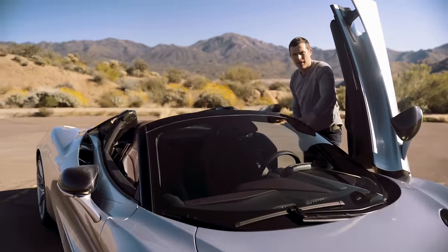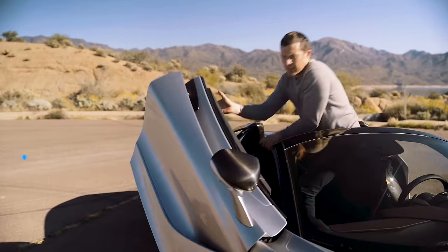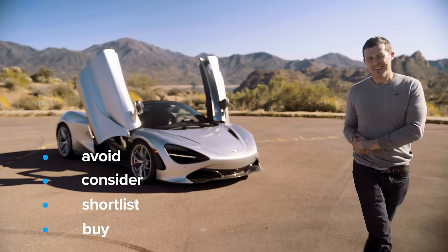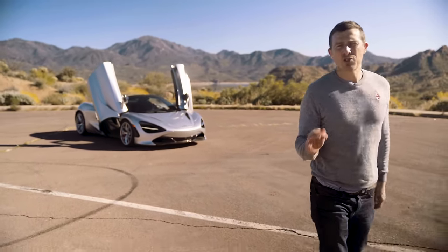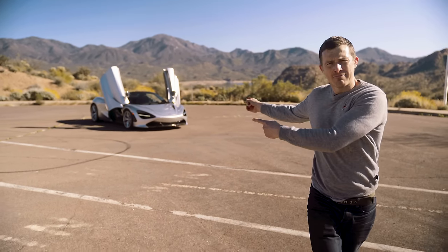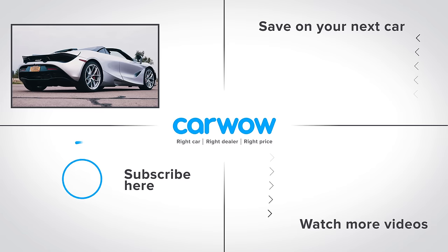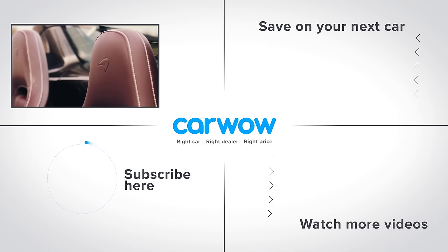So what's my verdict on the McLaren 720S Spider? Should you avoid it, consider it, shortlist it, or just go right ahead and buy it? I reckon you should just go right ahead and buy it — if you want a supercar with the least compromises for going convertible, this is it. If you enjoyed this video please click our logo to subscribe, or click the link to go to our deals page to see how much you can save on a car.